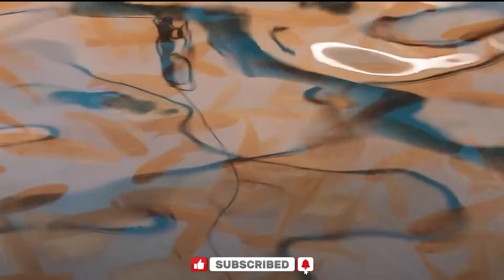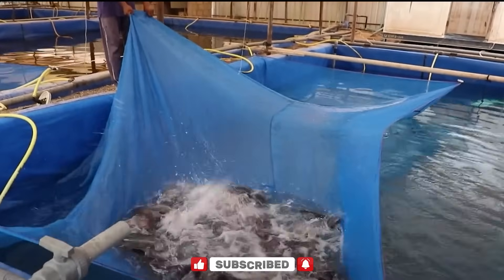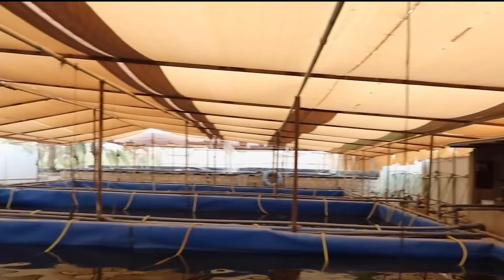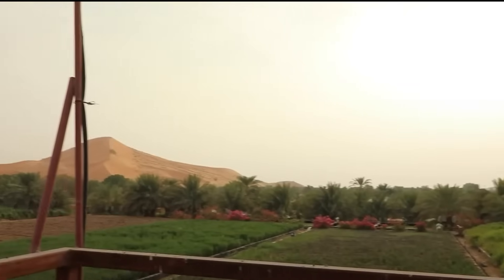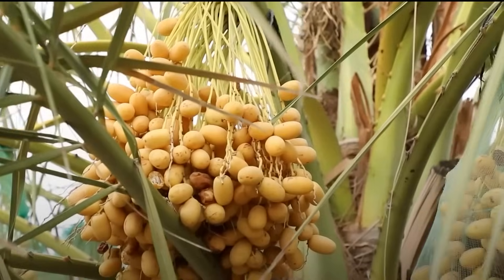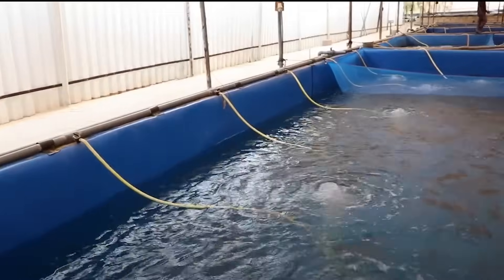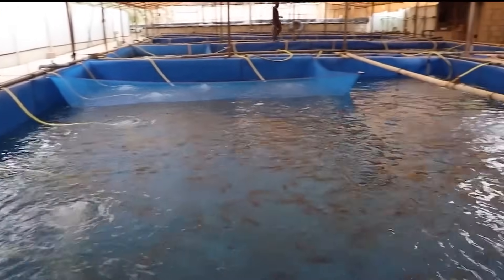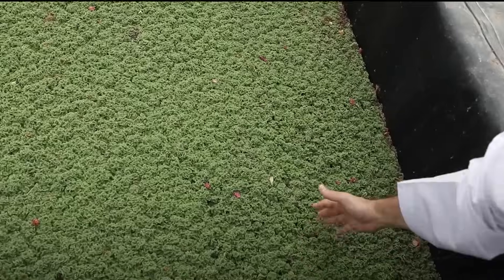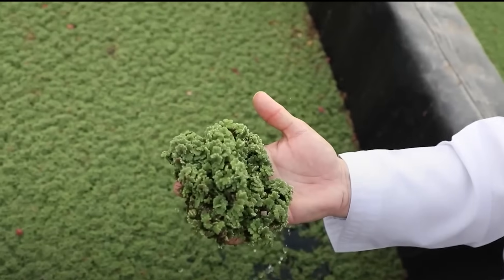While the rest of the world struggles with food security and climate change, Saudi Arabia has figured out how to turn the ocean's bounty into desert-conquering resources — literally farming fish in places where nothing should survive, then using those fish to transform barren wasteland into thriving green oases. This isn't a small-scale experiment. By 2030, they plan to produce 600,000 tons of seafood annually, most of it in the middle of nowhere. And it's working so well that countries with perfect growing conditions are now importing food from the Saudi desert.